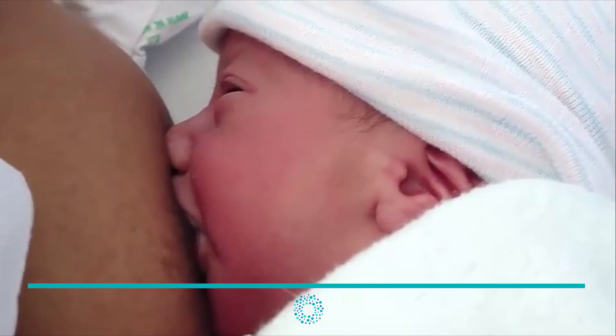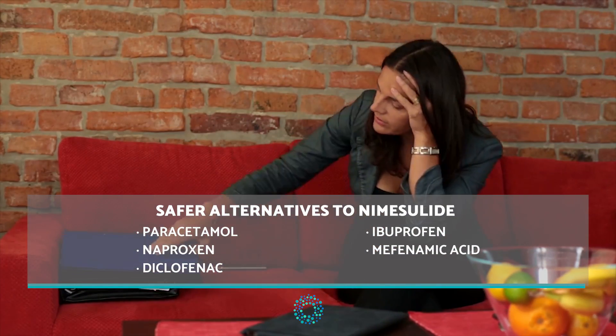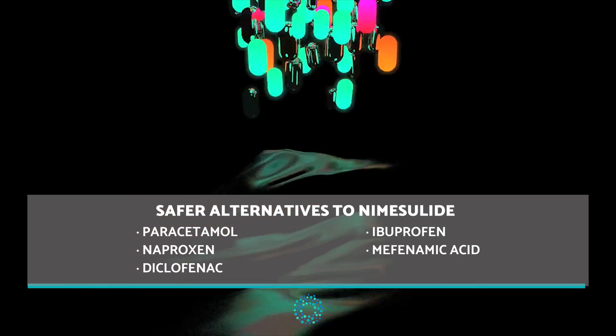The most common side effects of Nemecilide are diarrhea, nausea, vomiting, dizziness, edema, sweats, itching, flatulence, hypertension, liver failure and toxicity, and death.